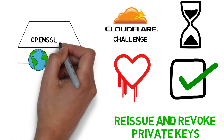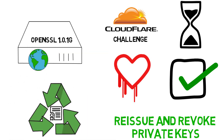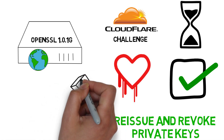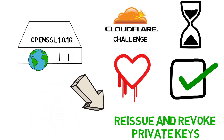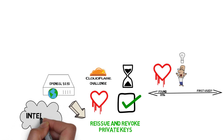Some organizations believe that patching to OpenSSL 1.0.1G and renewing the certificate is sufficient — it's not. Renewed certificates still use the old private key. Replacement of the private key is required. The vulnerability is not limited to publicly facing web servers only.